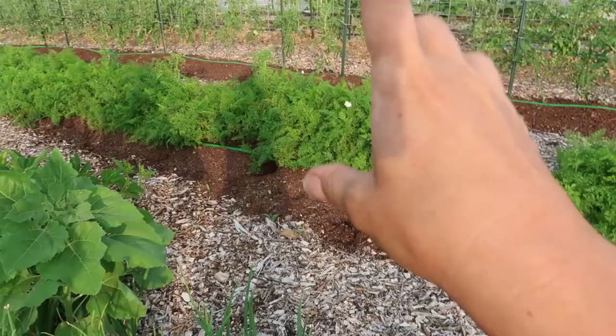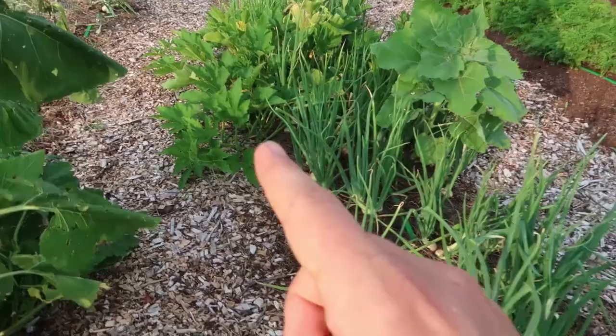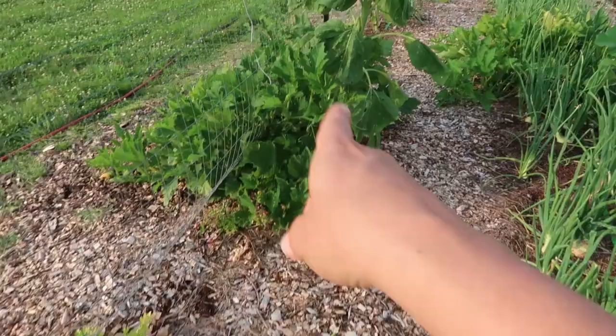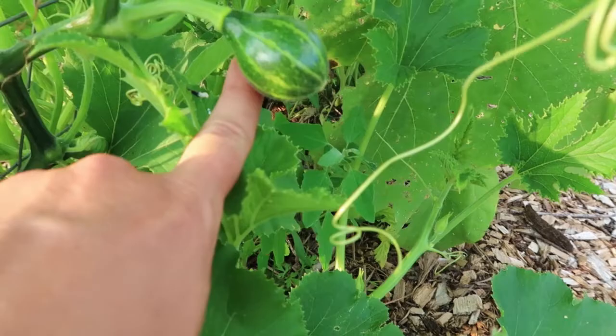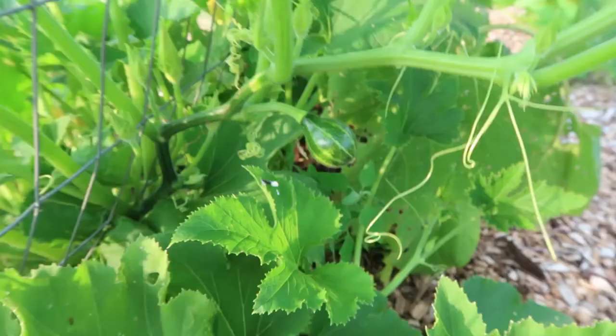I'm curious to see what variety this rogue squash is — squash looks so cross-pollinated, so it could be a bizarre combination. We also have rogue sunflowers coming up right here and another rogue squash plant. They seem to travel in pairs, and I'm just letting them do their thing. There's one little baby squash on this plant — it might wind up just being a decorative squash, but it might be an edible one, so time will tell.